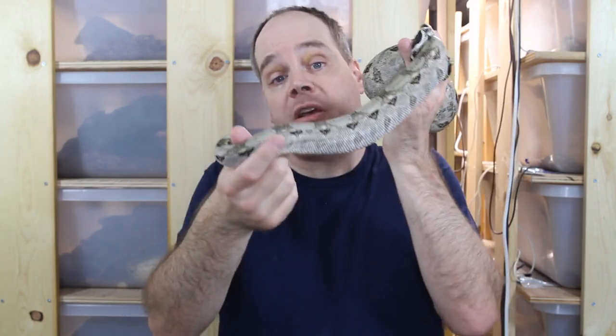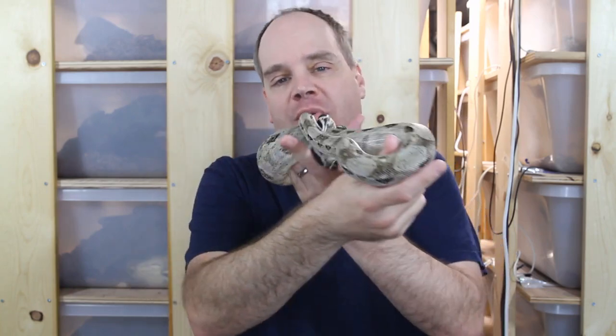This is a really close category, but I'm going to have to award the winner of the temperament category to the Kralki Boa, since the Tarhumara Mountain Boa tends to be a little more hissy and nippy as babies. So that's one win for the Kralki Boa, zero wins for the Tarhumara Mountain Boa.